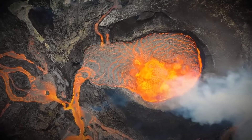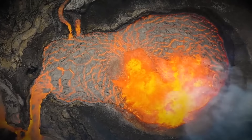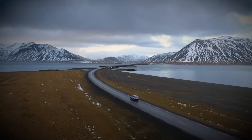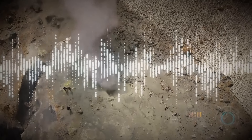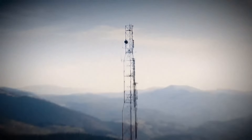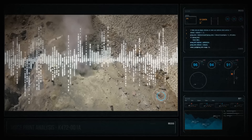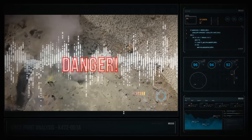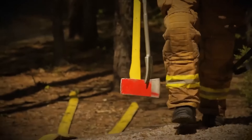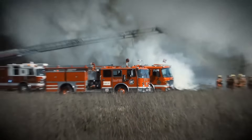Is volcano tourism safe? In Iceland, it is. The country's authorities research and constantly monitor all of the hotspots. The island is dotted with several dozen seismic stations, which help researchers accurately predict future eruptions. Emergency services are accustomed to these sorts of events and can quickly cordon off danger zones.